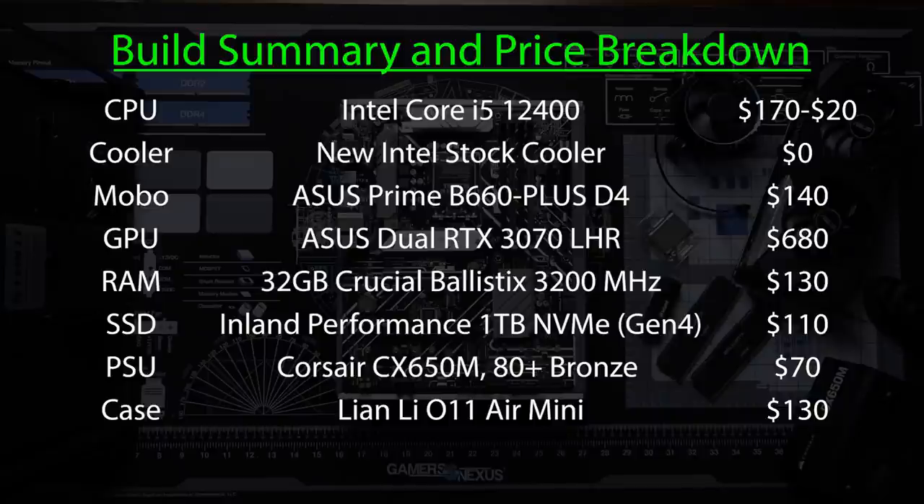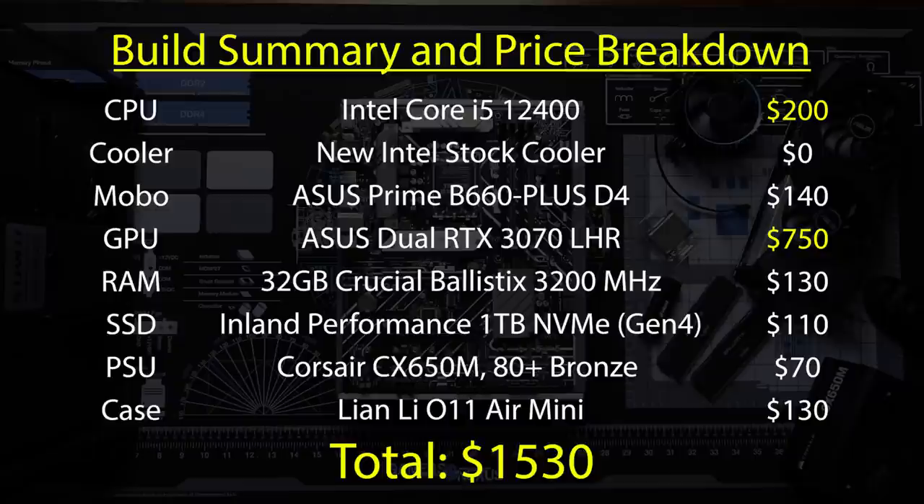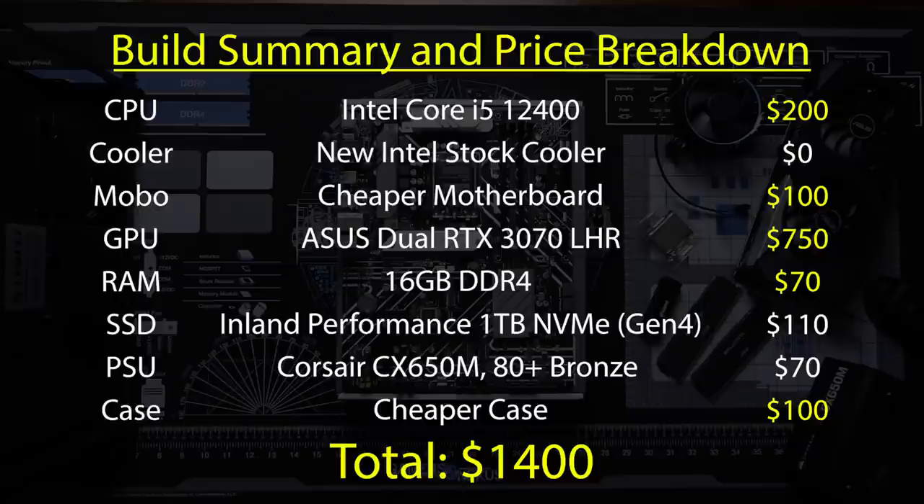Taking a look at the parts list and price summary, all this comes in under $1,500 at Microcenter prices. Even in the worst-case scenario — no Microcenter nearby, missing the 12400 combo deal, and spending up to $750 on the graphics card — we're still at around $1,500, just slightly over. You can always adjust parts to bring it down: the case and motherboard are areas where you can swap for lower-cost options, and dropping to 16GB of RAM won't change performance much. As always, being flexible is key.